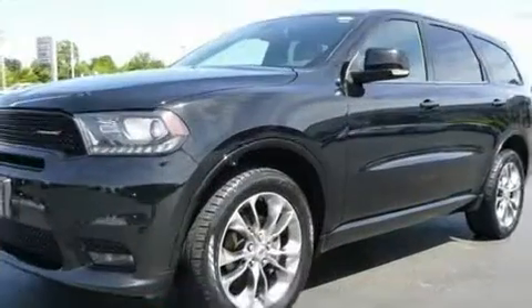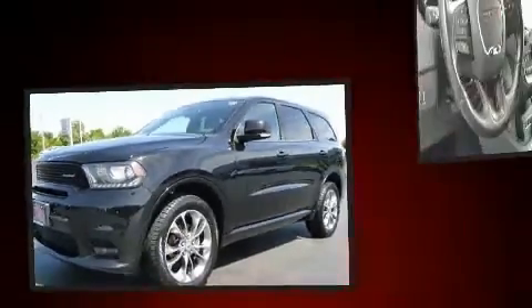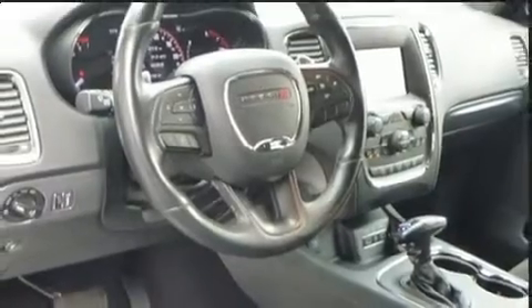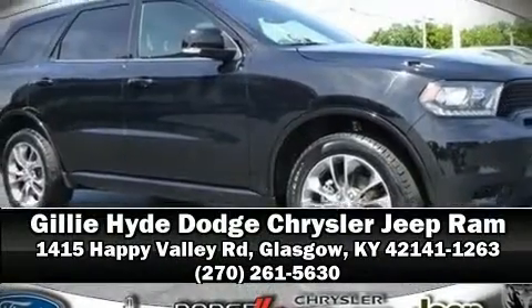It also arrives with a Carfax history report indicating just one previous owner. Our experienced sales staff is eager to share its knowledge and enthusiasm with you — come on in and take a test drive.